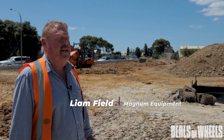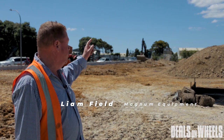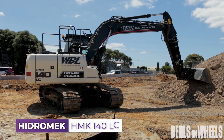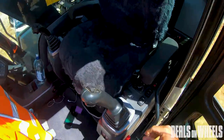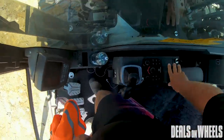Hi, it's Liam from Magnum Equipment here again, the New Zealand Hegemach Dealer. We're out here in West Auckland with the HMK 140 LC standard excavator. 2.6 metre arm, double acting piping, piping assist — all bells and whistles.